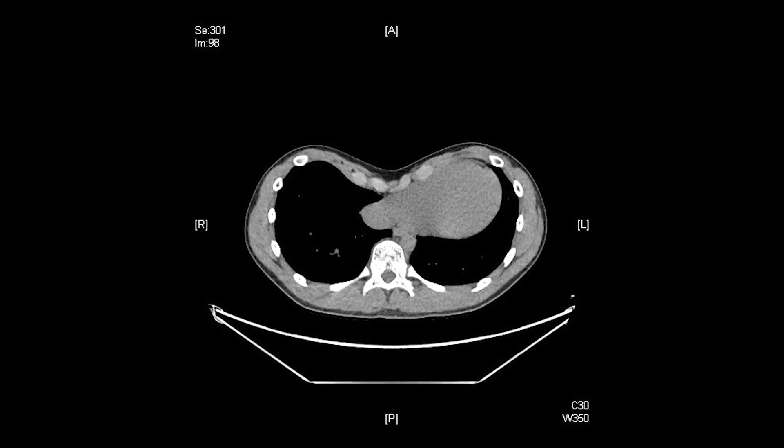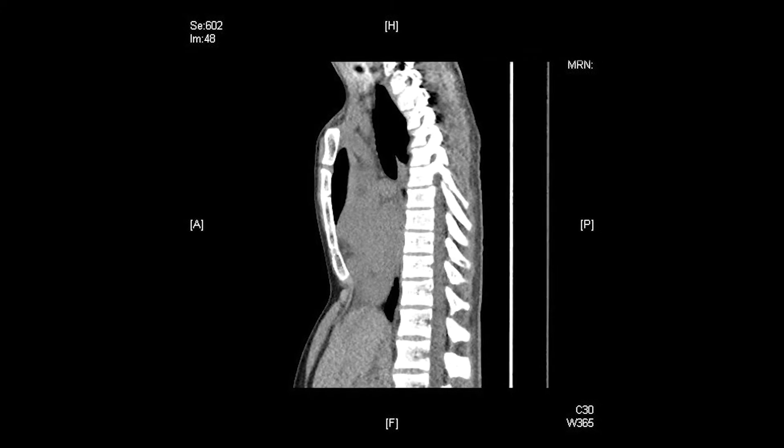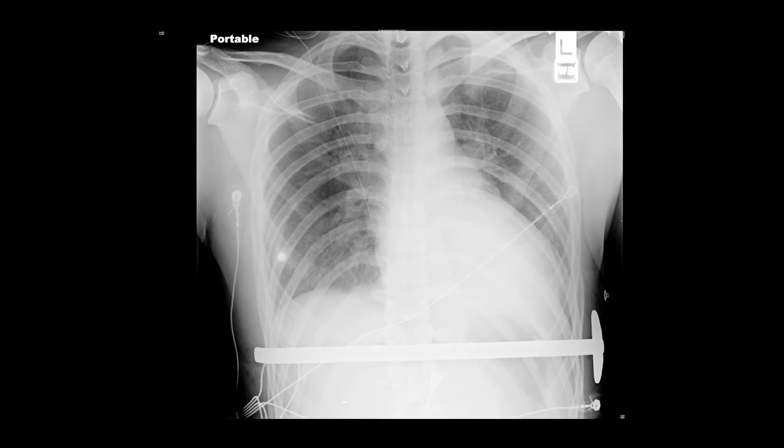One of the reasons that I specialize in treating people with pectus excavatum is because it offers the opportunity to really restore someone to full function and a normal life. I'm Brian Reyes, I'm 21, and I'm a full-time student at Queen's College.